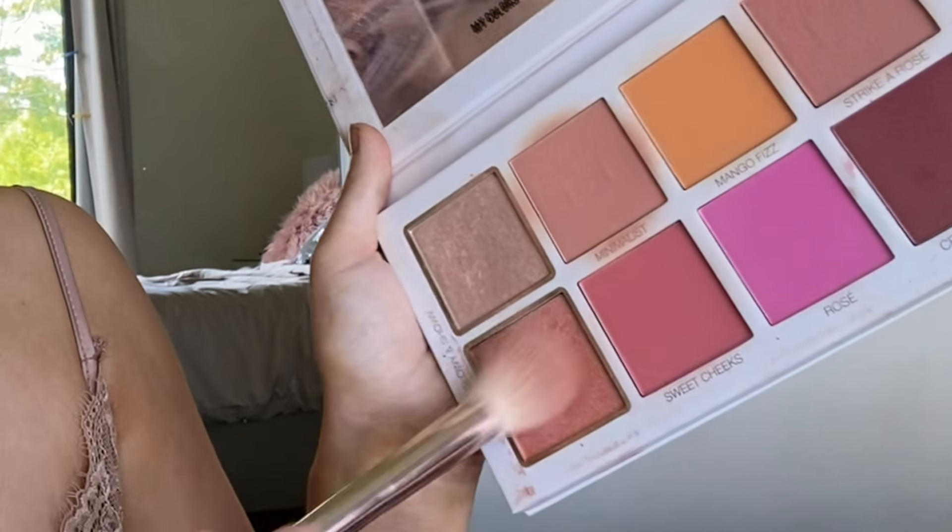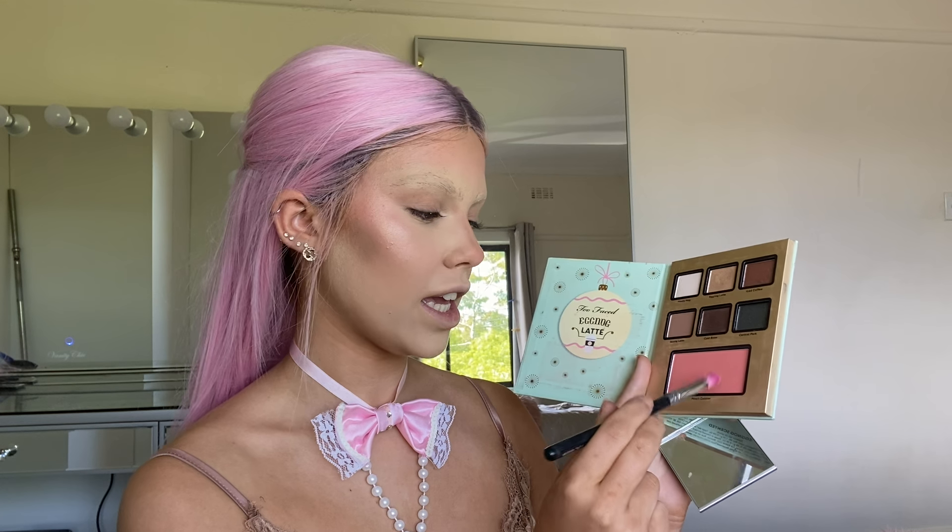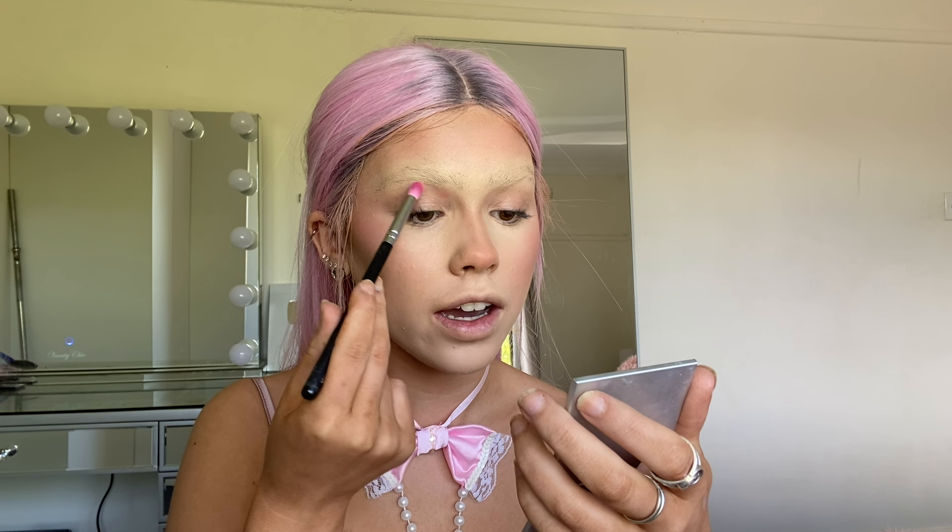I'm highlighting now with the shades glowy and showy, and also the mini shade and light palette by KVD Vegan Beauty — the shade lyric. I'm reverse contouring. I have a picture for inspiration and I love the makeup idea. I'm going to start with pink, taking the Too Faced Eggnog Latte palette in the shade peach cobbler — what a name — and starting here and blending away.